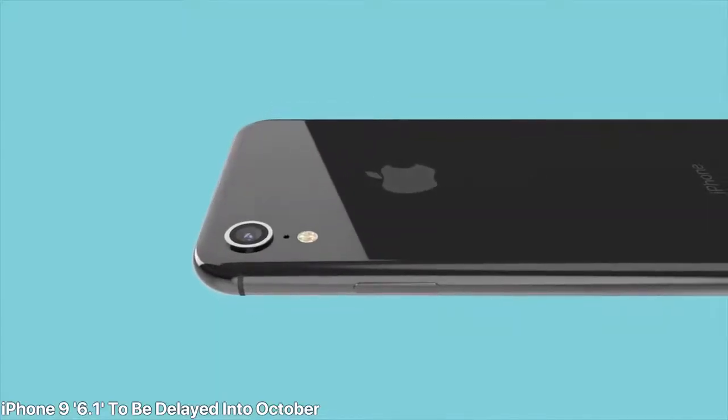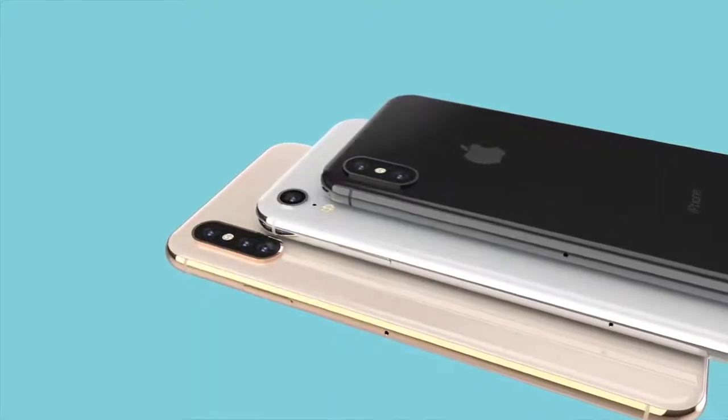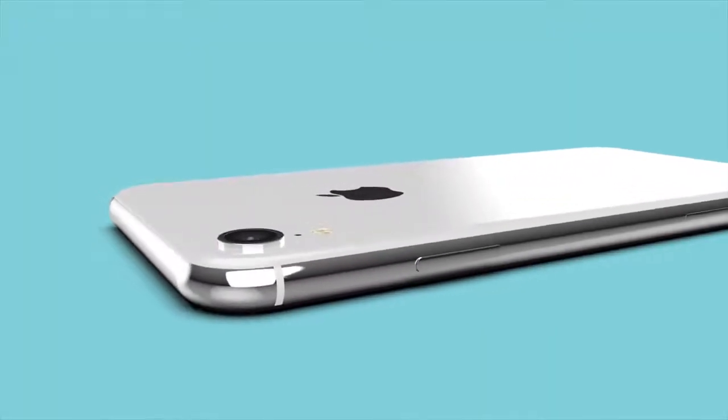There's some bad news regarding the 6.1-inch iPhone 9. A Morgan Stanley analyst says Apple will be delaying its release by about a month, going into October instead of September with the iPhone 10 and 10 Plus. This is due to production issues with the LCD displays — they're doing a new style for them entirely, so some issues are expected. There's reportedly light leakage around the edges. All three phones will be announced at the same time in September, but the iPhone 9 will release in October — a reverse of last year, where the budget model everyone wants is actually being pushed back while the more expensive ones come first.